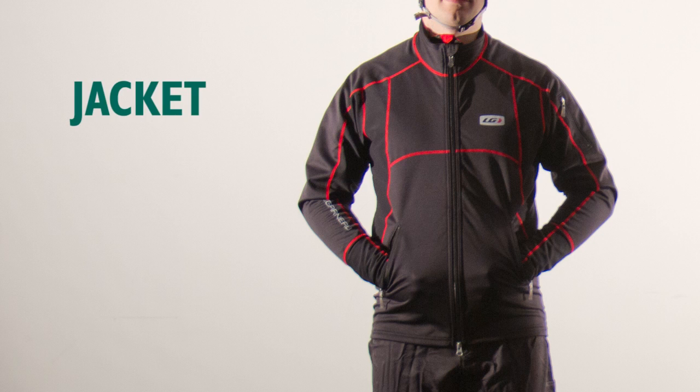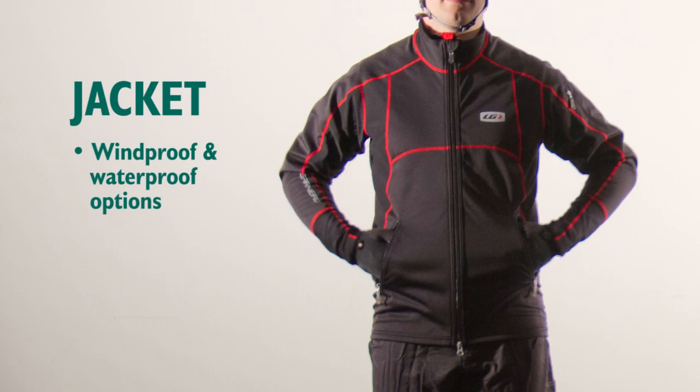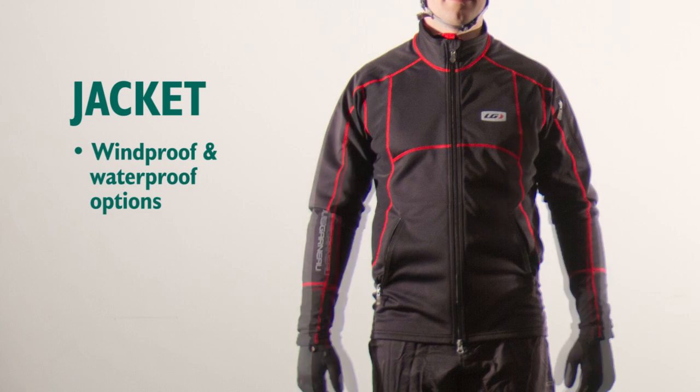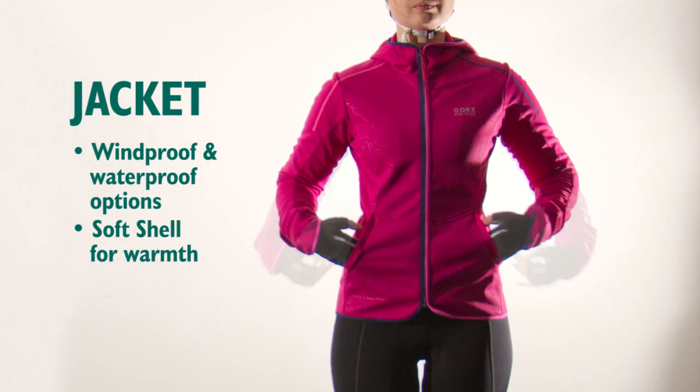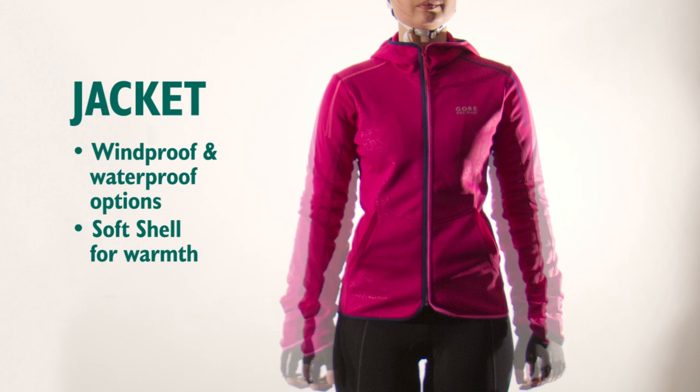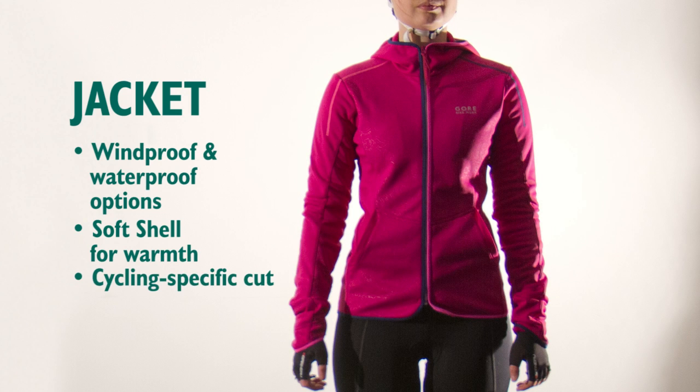This is the outer layer that protects you from the elements. Different levels of protection are available. Windproofs are lighter and more breathable. Waterproofs are the next level of protection up, keeping water out too. Good waterproof jackets are highly water resistant, breathable, and feature sealed seams and waterproof zips. Soft shells are more like a coat, with insulation keeping you warm.